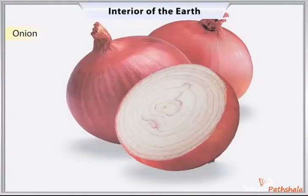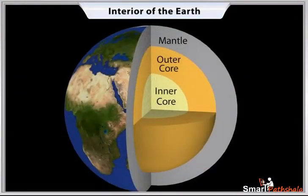Just like an onion, the Earth is made up of several concentric layers, with one inside another.